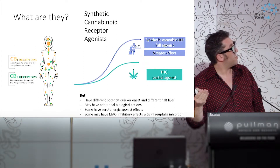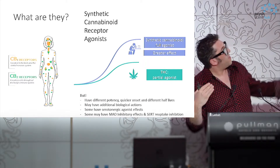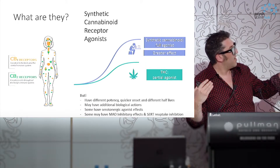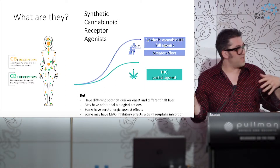THC binds strongly to these areas, but it's a partial agonist. The synthetic cannabinoids are typically full agonists, so they have a greater effect at lower doses. They also have very different kinetics — some of them have very quick modes of onset and a very different half-life.